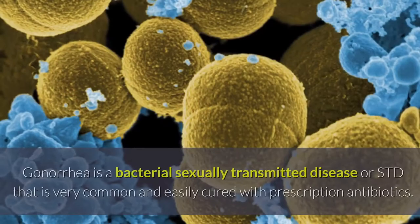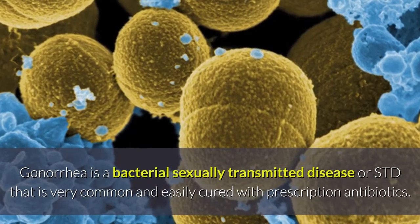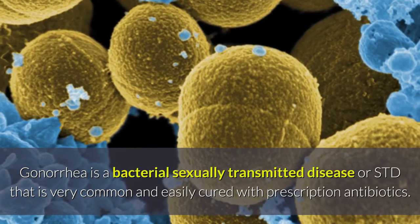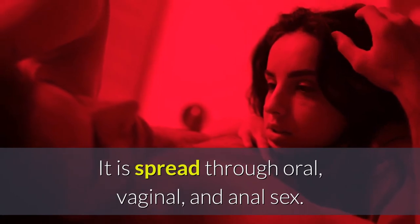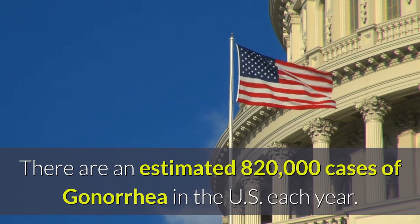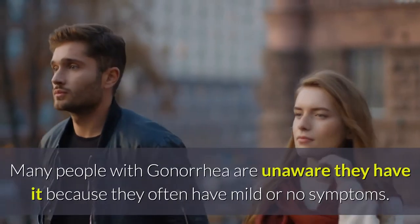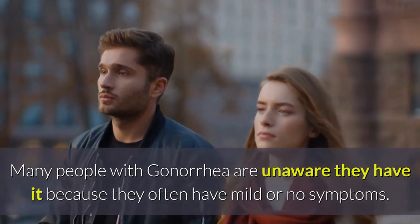What is gonorrhea? Gonorrhea is a bacterial sexually transmitted disease, or STD, that is very common and easily cured with prescription antibiotics. It is spread through oral, vaginal, and anal sex. There are an estimated 820,000 cases of gonorrhea in the US each year. Many people with gonorrhea are unaware they have it because they often have mild or no symptoms.